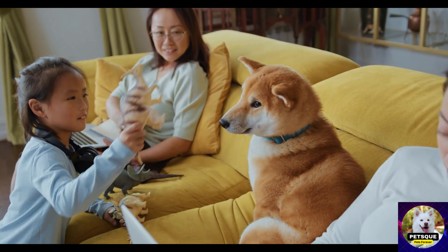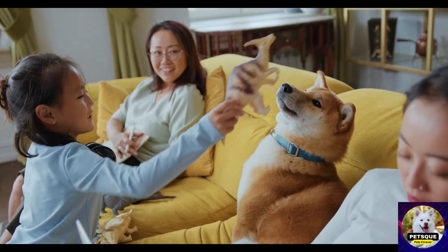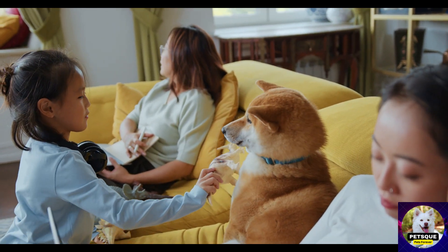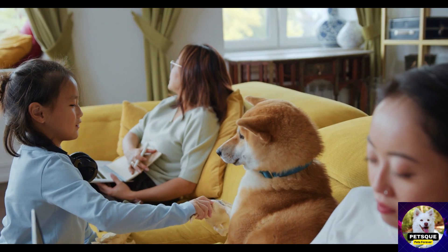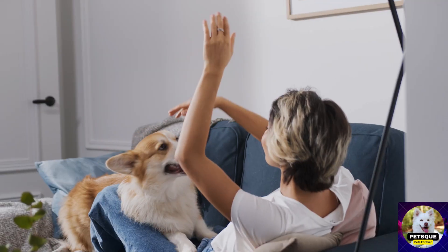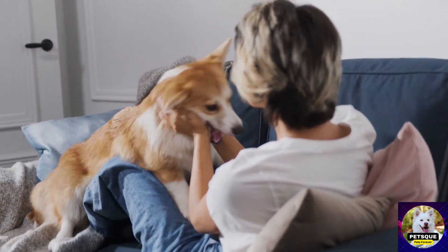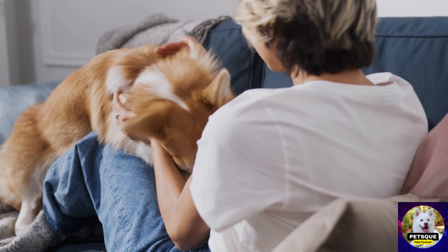The third toy we recommend is the Kong, a durable toy that can also be filled with treats. Dogs love to chew on it, and the treat-dispensing feature keeps them occupied for a while. This is especially helpful if you need to keep your dog entertained for a longer time. We see a German Shepherd playing with a Kong while treats are dispensed from it.